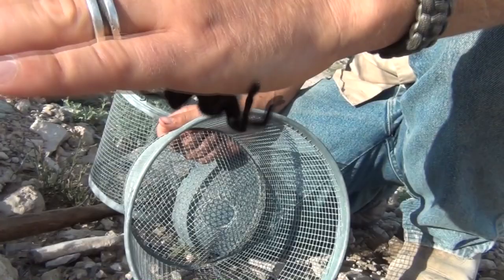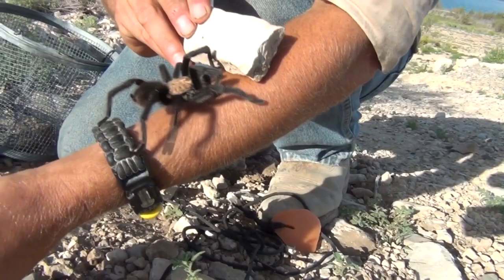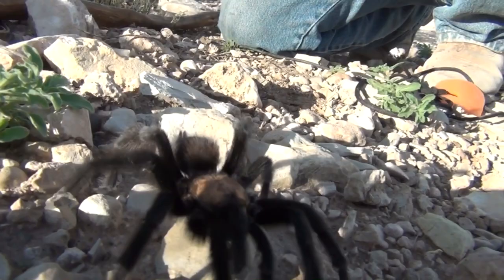As long as you're not agitating them, bothering them, harassing them, they're usually good to go. Don't freak out. Here's a rock — it's more natural than my skin. I'm going to go back to his burrow.